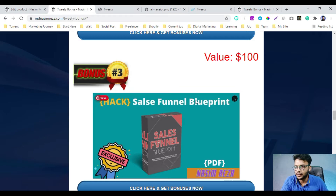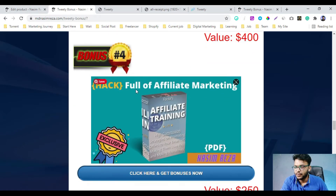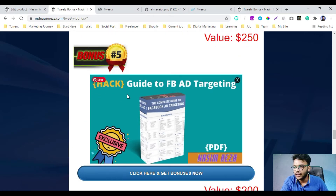My bonus number three is a sales funnel blueprint. So if you want to be a boss of sales funnels, these bonuses will help you with affiliate marketing. If you are a beginner and want to know about the whole affiliate marketing system and how it exactly works, this bonus will help you. Or if you want to build your customer list, this bonus will help you too. My bonus number five is a guide to Facebook ad targeting, so you can easily target your ideal customer.